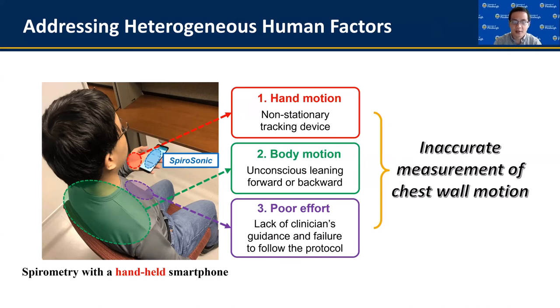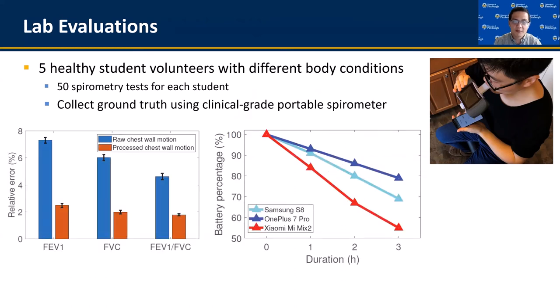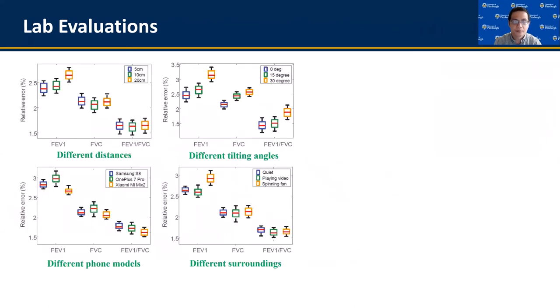Please refer to our paper for details. We implemented Spirasonic as a smartphone app and evaluated its accuracy first in lab-controlled conditions with five healthy student volunteers. Each volunteer uses both Spirasonic and a clinical-grade spirometer at the same time and compares their results. The experimental results show that after removing all irrelevant hand and body motions, the error of estimating lung function indices could be lower than 3%, and one hour of use only consumes 15% of smartphone battery. We also evaluated Spirasonic's performance with different system setups, including different measurement distances, phone placements, phone models, and surrounding environments, showing very good reliability and consistency in all these conditions.